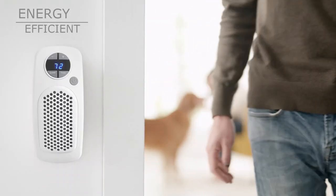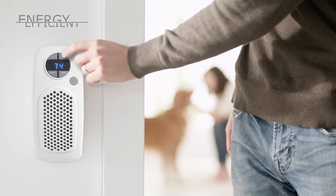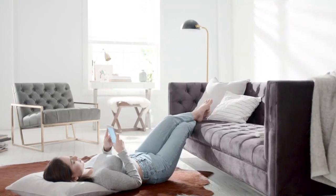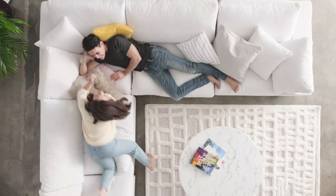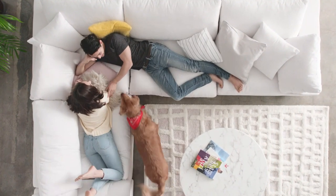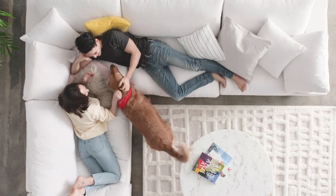Just set the digital thermostat and it'll automatically hold the temperature. Traditional heaters waste energy trying to warm an entire room — the hot air rises up, warming the ceiling first, then eventually finds its way back down to you.